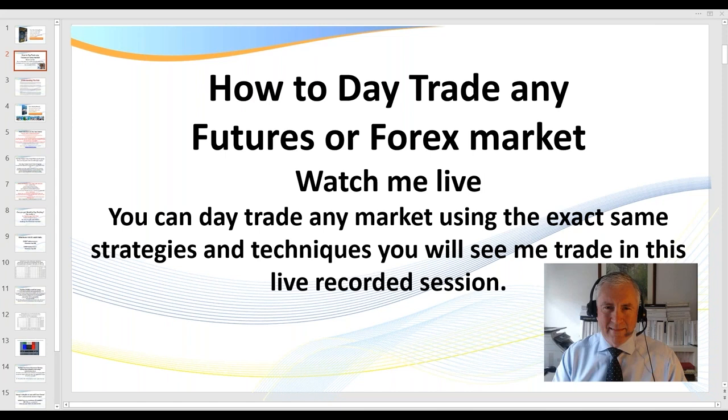Now in today's session, it's about 27 minutes taken from one of my live trading room sessions where I'm coaching a group of my traders. So you'll be able to watch me execute a number of trades — I'll be explaining the trade setups as I go along.